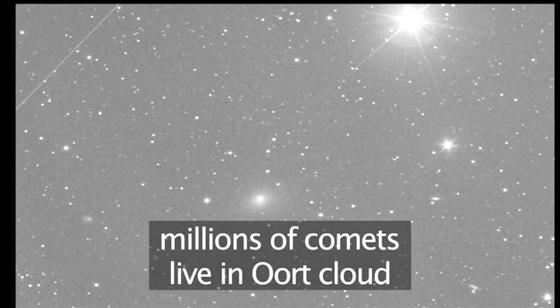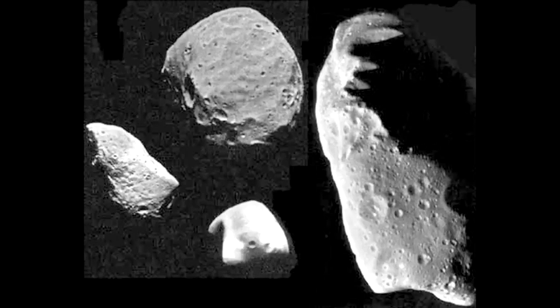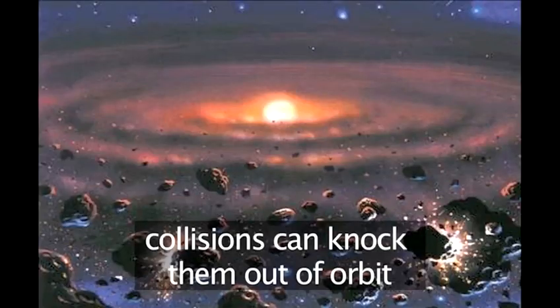Millions of comets usually live peacefully in the Oort Cloud, orbiting around the sun billions of miles in deep space. But every now and again, one of them may get disturbed in its orbit and begin to fall in towards the sun.